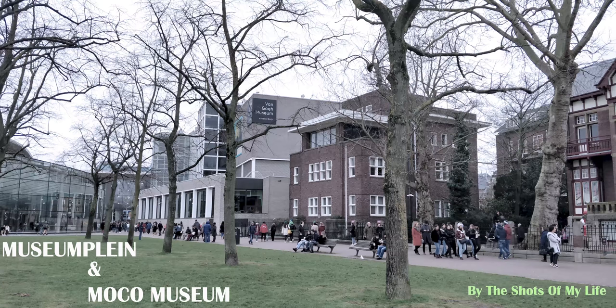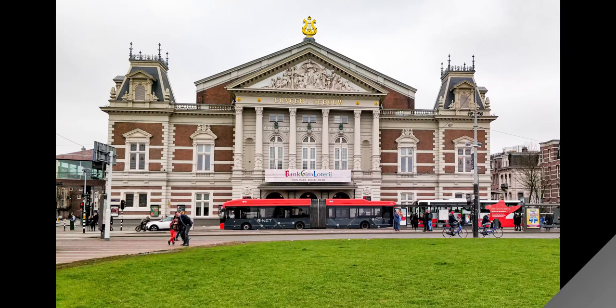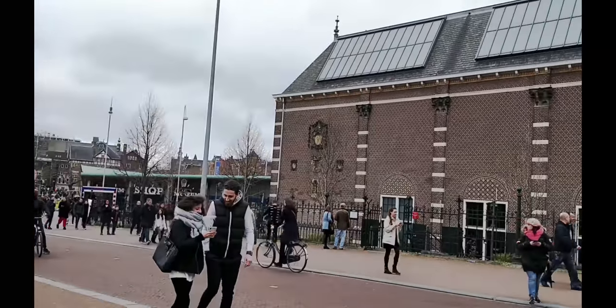Hey everyone, hope you're all doing good. Today we'll talk about one of the hottest attractions in the city of Amsterdam, which is the capital of the Netherlands. I will talk about Museumplein today — it is practically the cultural hotspot of Amsterdam, a world-renowned quarter or city square which is famous for all the museums it houses.